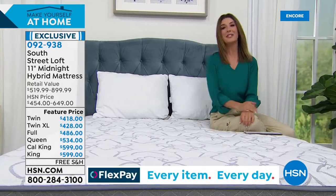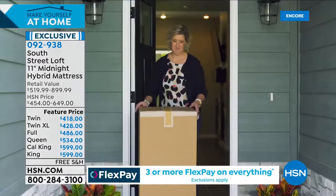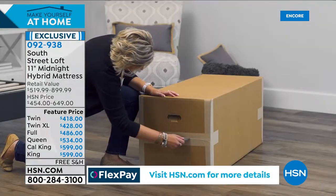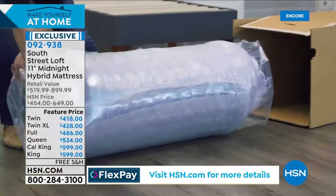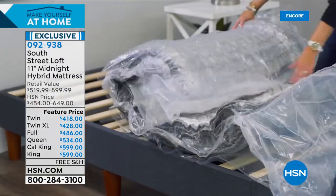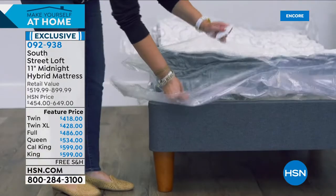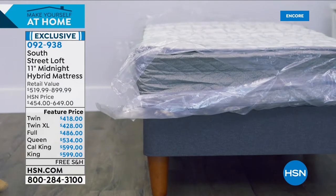Getting this mattress is super simple. You'll open the box, take out the mattress, set it on your bed, release the plastic, and simply watch it inflate. It just takes a couple of hours to come to full position, and you are going to get the best night's sleep ever. It is pressure-relieving comfort, edge-to-edge comfort, and it retains less heat.